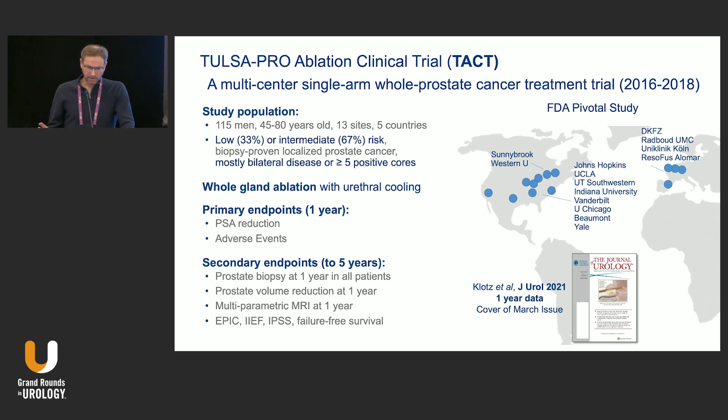The TACT clinical trial was a multi-center, single-arm, whole-gland prostate cancer treatment trial of 115 men with low and primarily intermediate-risk, biopsy-proven cancer. This was fairly high-volume patients with bilateral disease, most with five or more positive cores, and about two-thirds intermediate risk. This was whole gland ablation — imagine a rotisserie where the applicator in the middle rotates 360 degrees, heating the prostate while keeping the urethra and rectum cool. We had one-year and five-year endpoints, with institutions across Europe and the U.S. The company is Canadian-based.